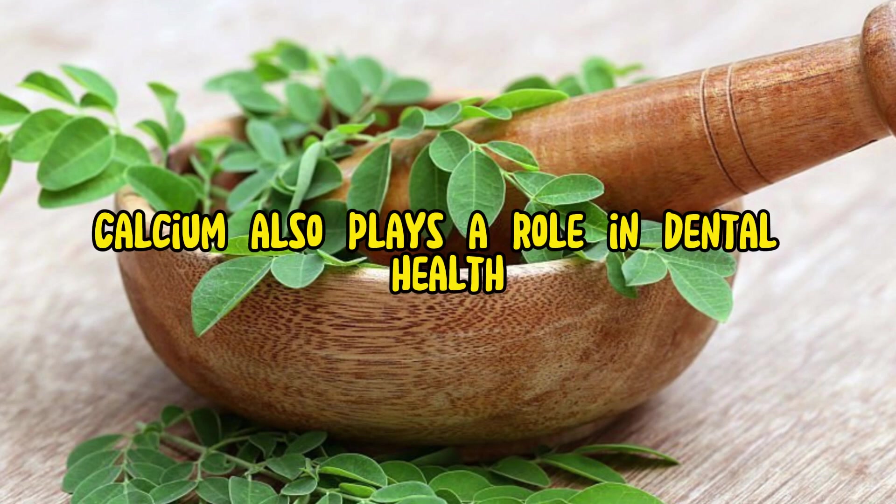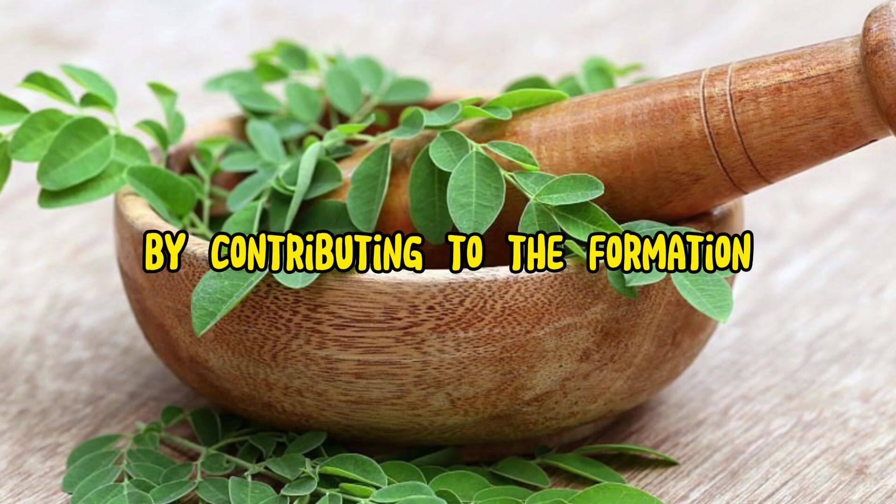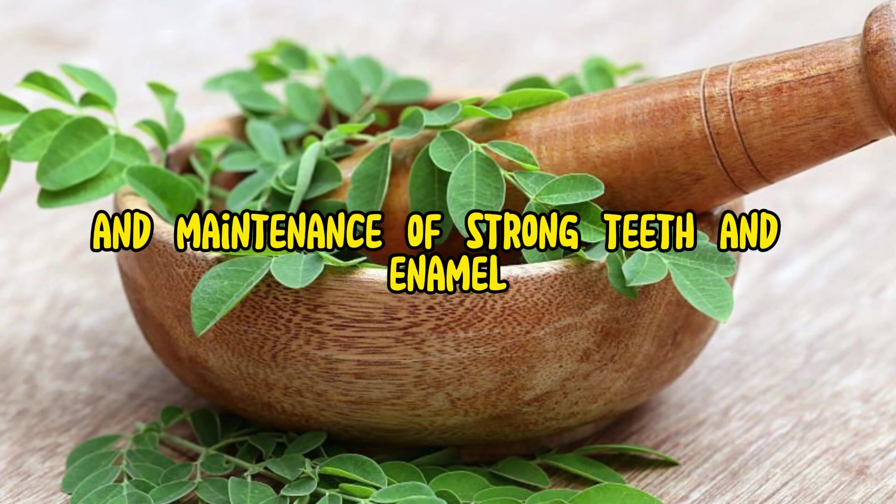Teeth health: Calcium also plays a role in dental health by contributing to the formation and maintenance of strong teeth and enamel.